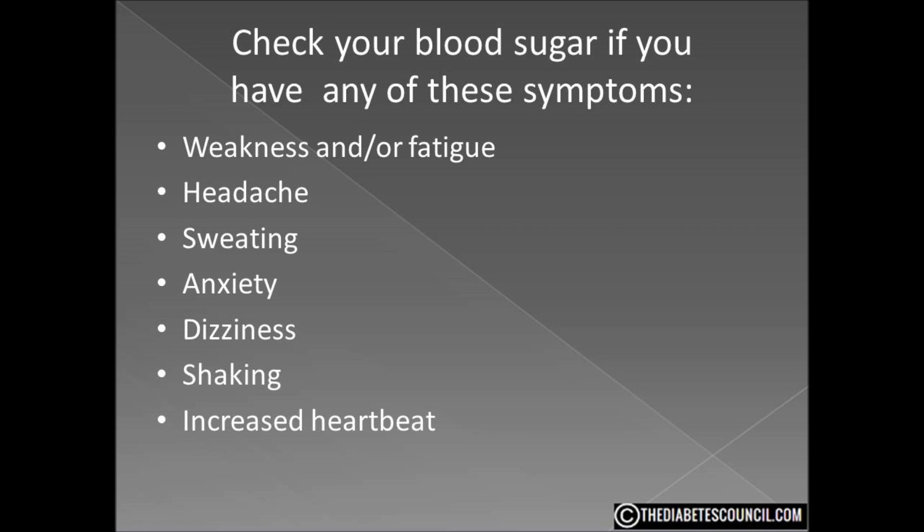Weakness and/or fatigue, headaches, sweating, anxiety, dizziness, shaking, and increased heart rate.